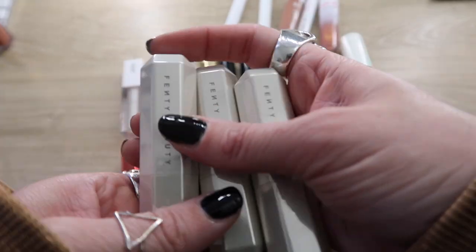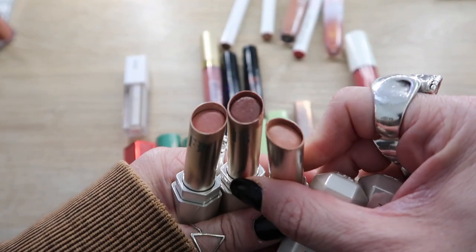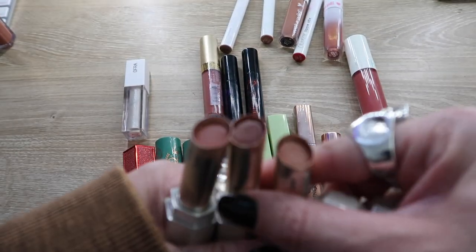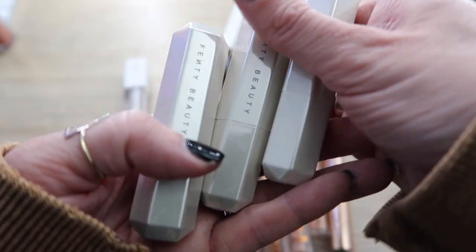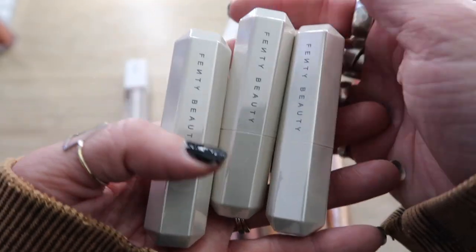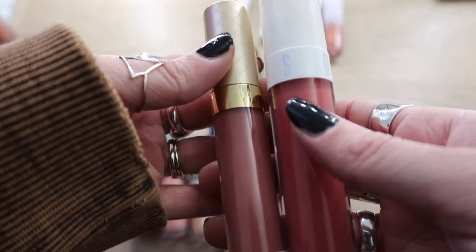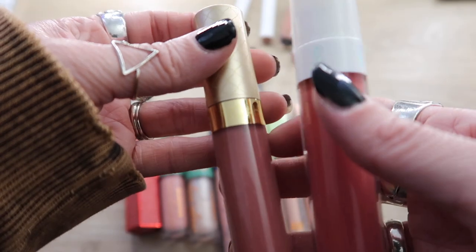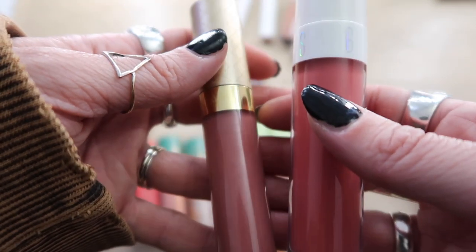Here are three more Fenty products that are staying — these are the Slip Shine sheer shiny lipsticks in various shades of nudes and pinks. I love them all; they are all staying. These are great if you like a more sheer hydrating lipstick — they almost feel like a lip balm, they're very comfortable. Staying.